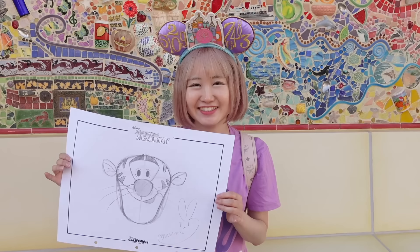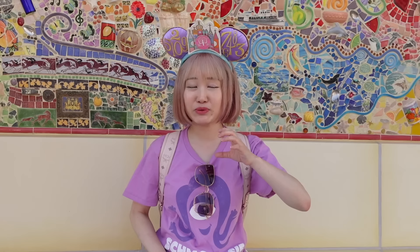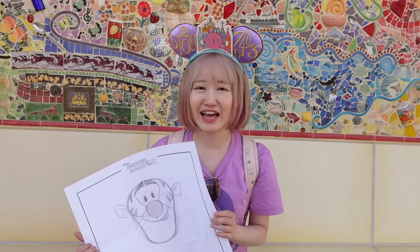I just took the drawing class and it turned out something like this - it's Tigger, guys! What do you think? When I was drawing, I had to hold the camera with one hand and draw with the other, so it was really challenging. But I think he turned out really cute! I kind of wanted to try the other classes, but there were only a few more left. Hopefully next time I come back, I can try Mirabelle or something. Let's go to the next store.